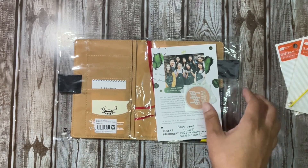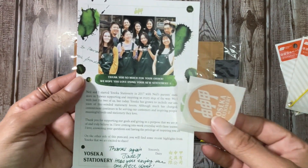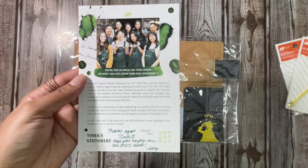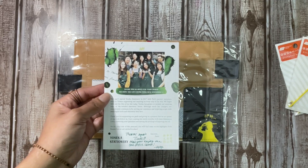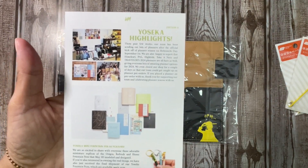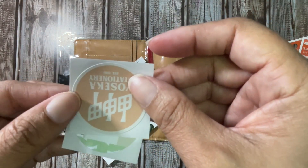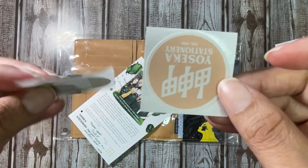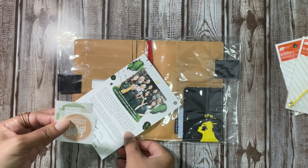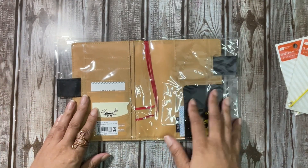Anyway, it comes with a postcard — so cute. And they put a little note here at the bottom, which was nice. And then here is the back, and it's a little different from the one I got before when I bought my drawer pouch. And it comes with these little stickers — also different stickers from the last time. Really cute.